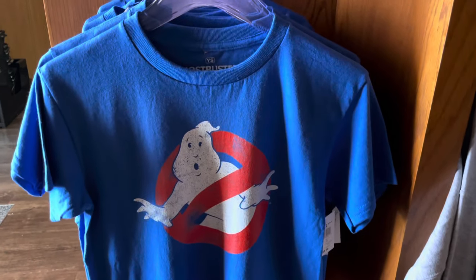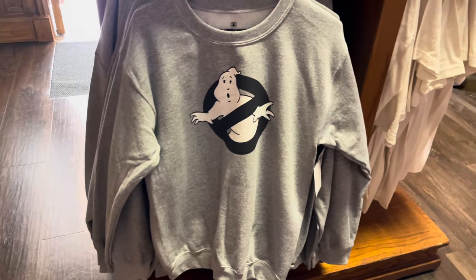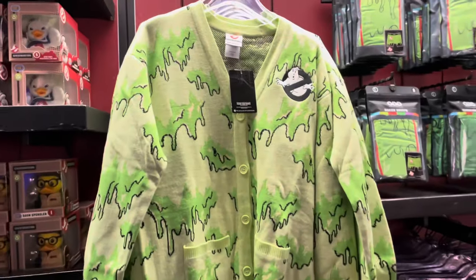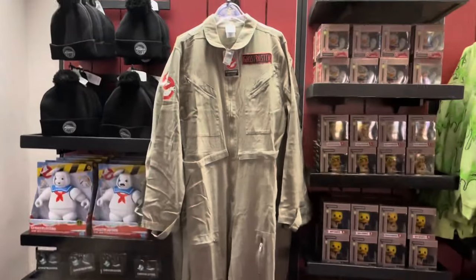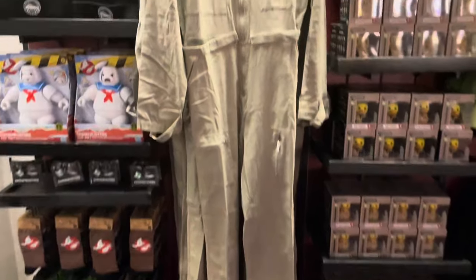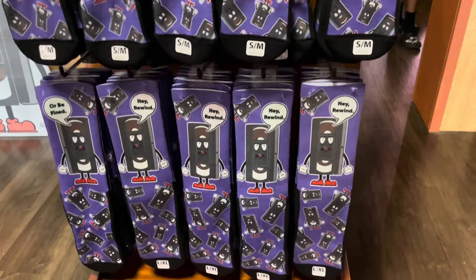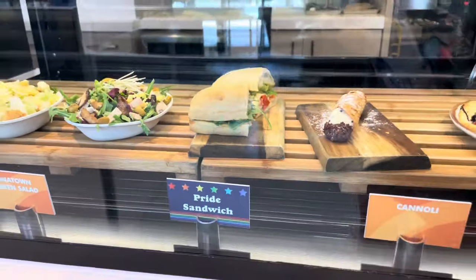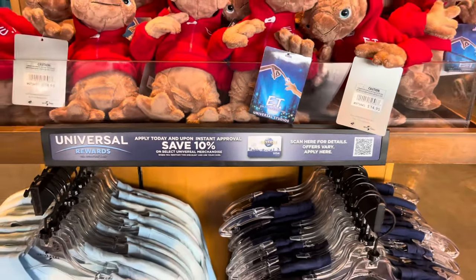The Tribute Store has a few new Ghostbusters shirts — a blue youth shirt and a black and white sweatshirt. There's also new Ghostbusters merchandise from Her Universe, including an item with Slimer on the back and coveralls for $90 that just arrived today. You can also find Mr. Tape Socks in the Tribute Store. Today Cafe has a pride sandwich. The new Universal Rewards Visa card signs are everywhere but they look really tacky.